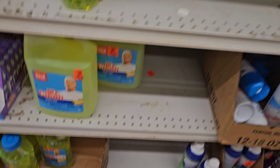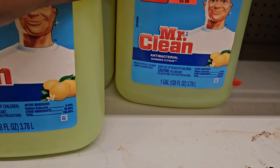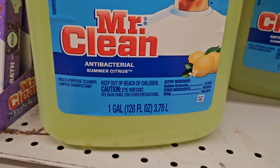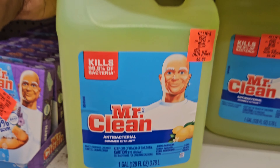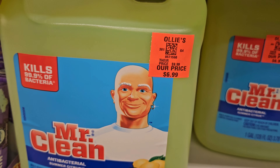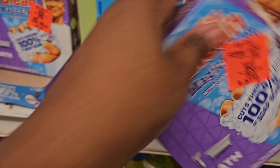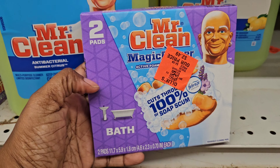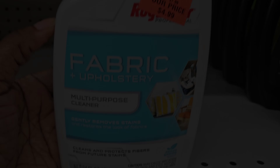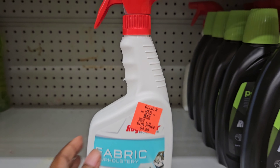They also have the gallon one right here if you want the gallon — and that gallon is $6.99. Here's another sponge — this one has two in it for $2.49. Here's some Febreze fabric spray for $4.99, multi-purpose cleaning spray.